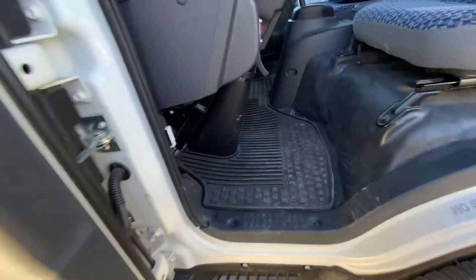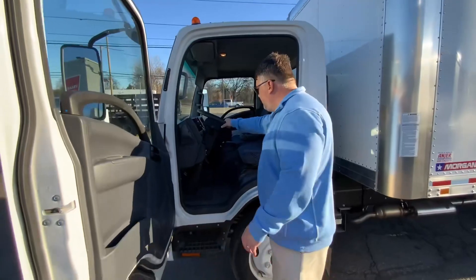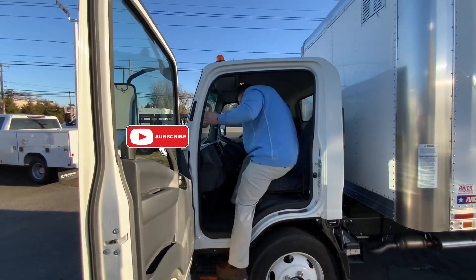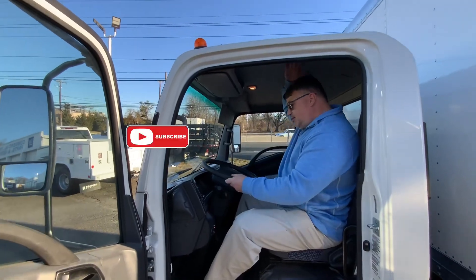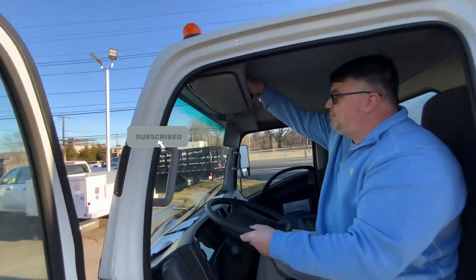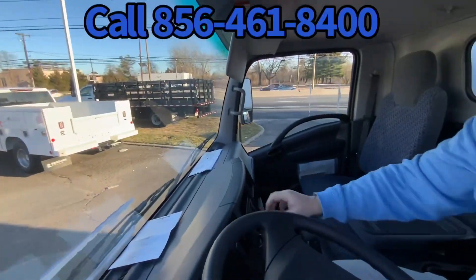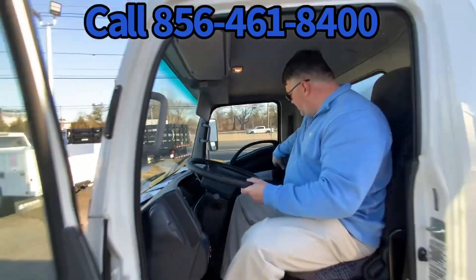Everybody says big guys can't drive cab-overs, that it's uncomfortable. I'm 6'3", 250 on a good day — very easy to get in the vehicle. And, again, plenty of leg room, plenty of head room. I've got another four to six inches there. Storage above the driver and passenger. Fire extinguisher and flare kit are mounted in there, so you're DOT ready.